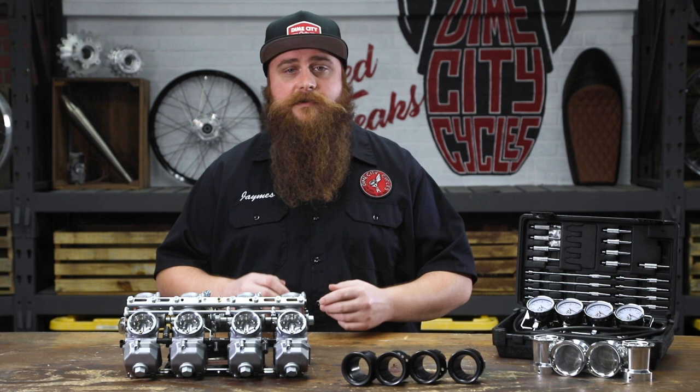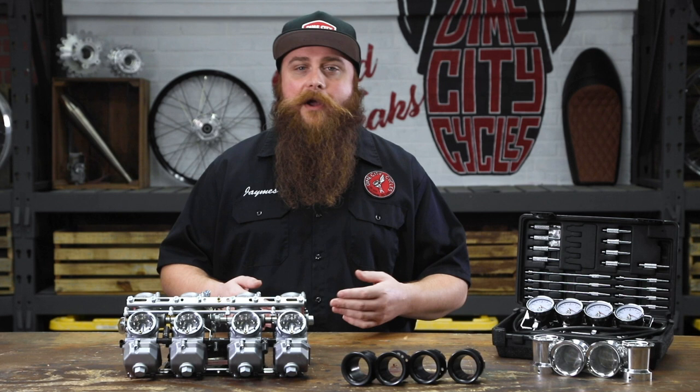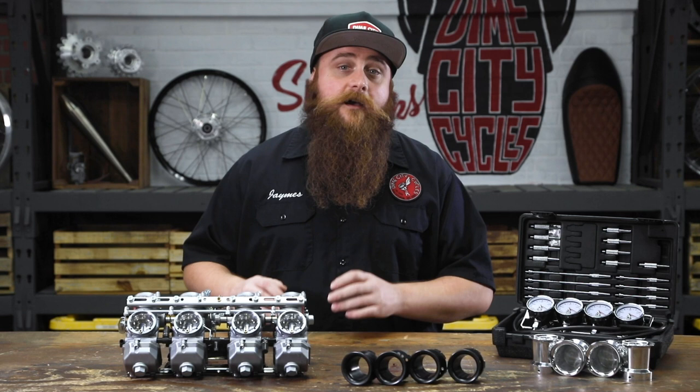They've worked to develop standardized carburetion for industry giants like Honda, Kawasaki, and even Harley Davidson. Your local fedora-wearing, whiskey-smoking barkeep has got nothing on these mixologists — when it comes to mixing fuel and air to explosive results, Keihin is certainly in rare company.